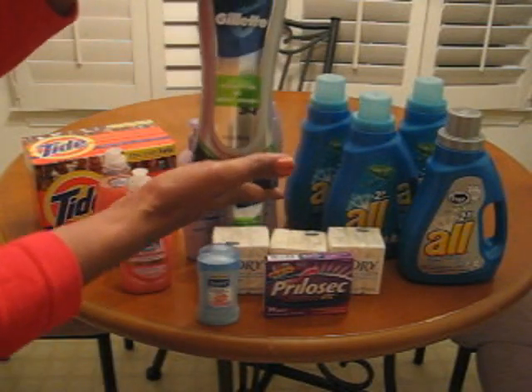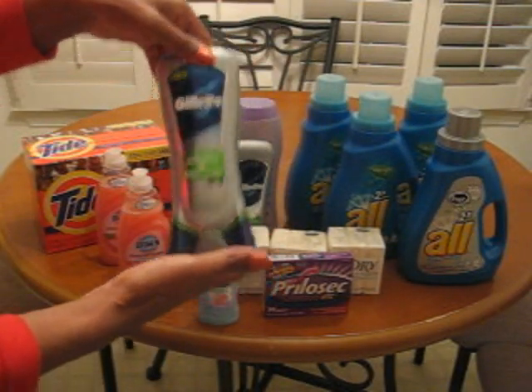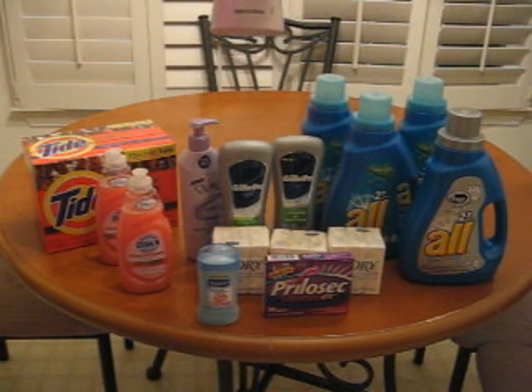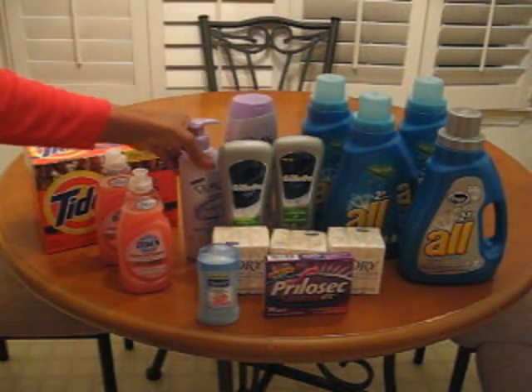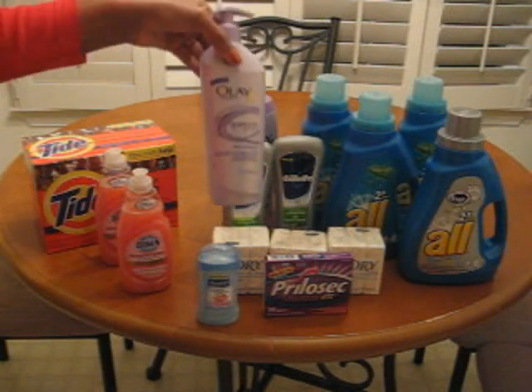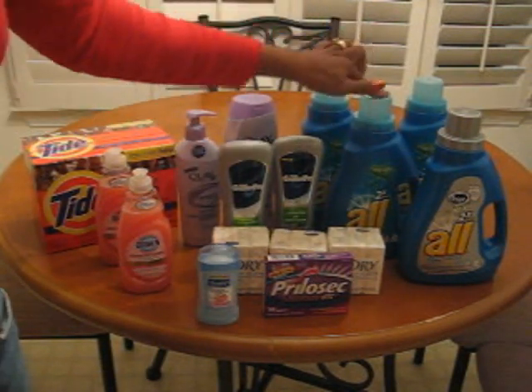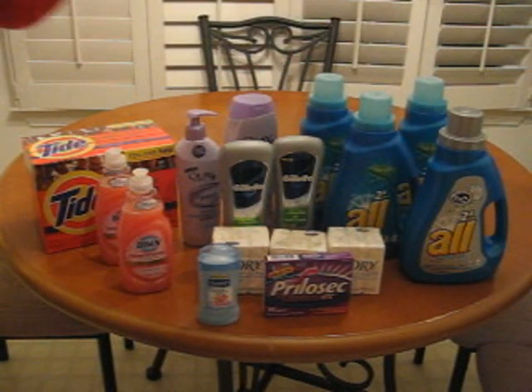Can you believe that — 14 cents? Are you serious? This was six dollars, this was free. I hope I'm not taking this out of camera view. And these were a dollar fifty each. How can you not be excited about that?